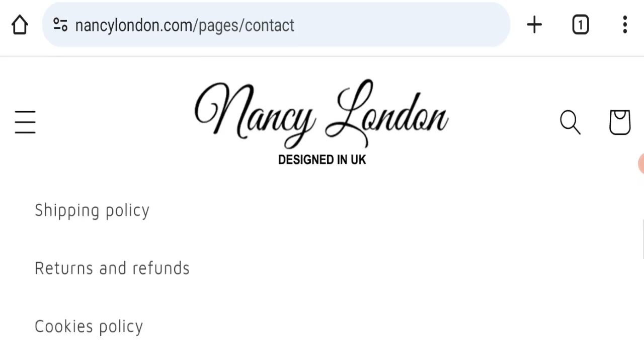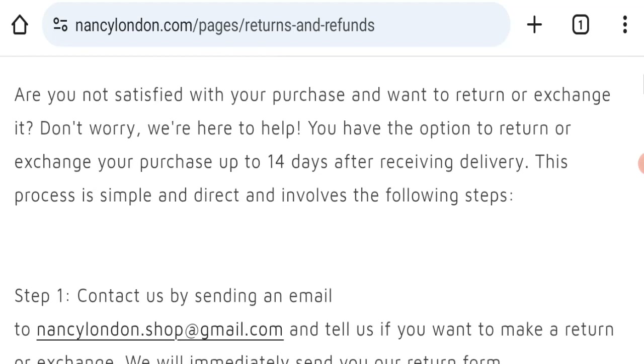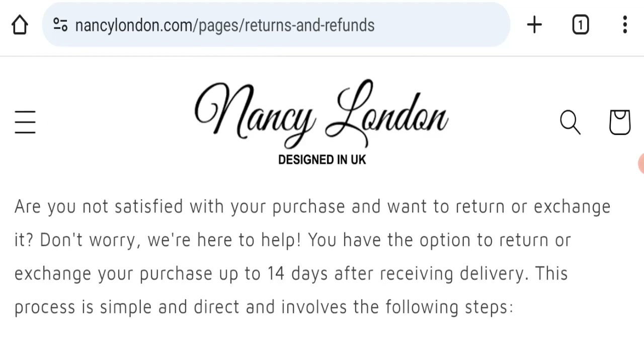Next, we will check the return and refund policy. You have only 14 days to apply for a return or refund, and after 14 days you will not be eligible for it.